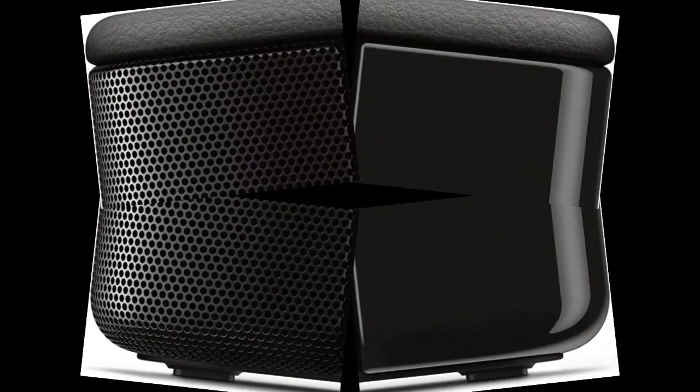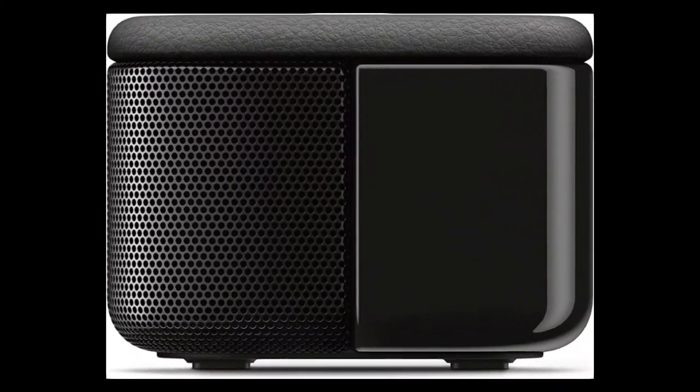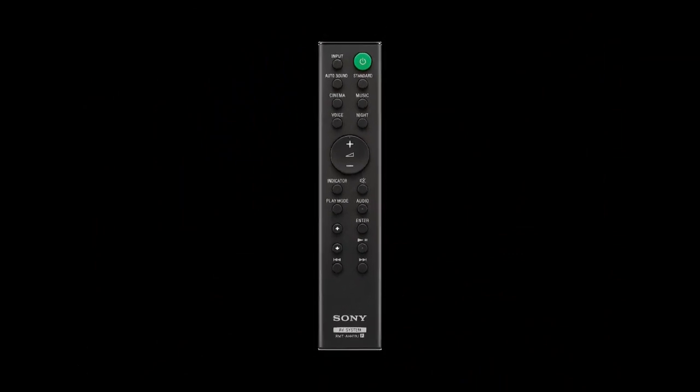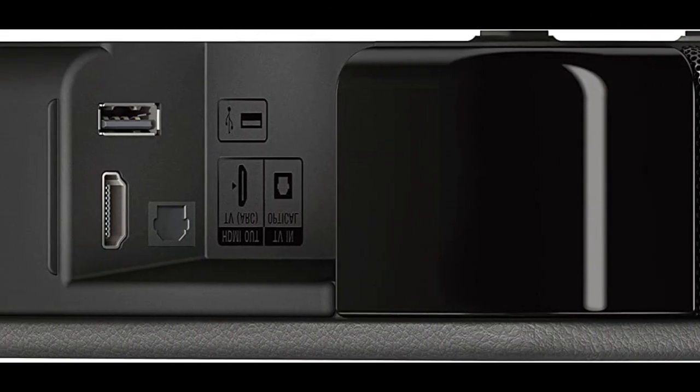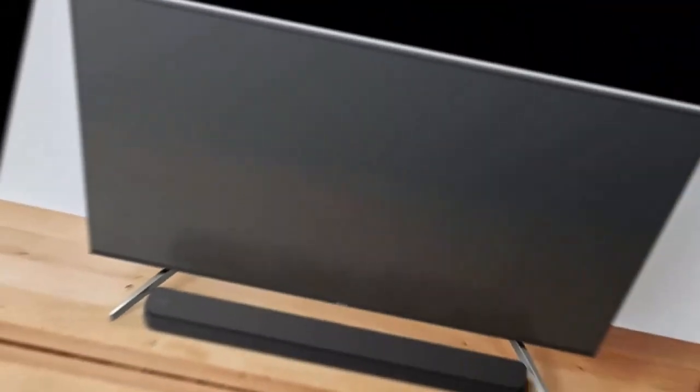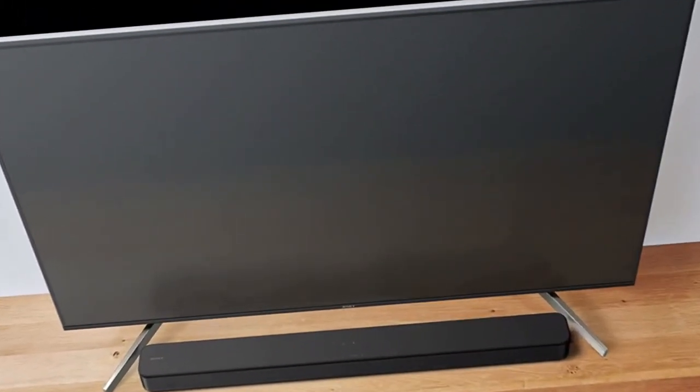The soundbar is easy to set up and features a sleek black design that will complement any home office or entertainment setup. Whether you're watching a movie, listening to music, or just want to improve the sound of your TV, the Sony S100F 2.0CH soundbar is a great choice for anyone who wants a simple and effective solution for their audio needs.